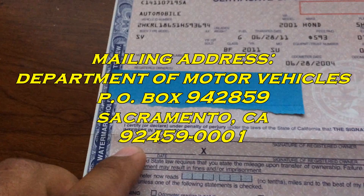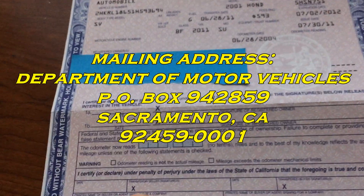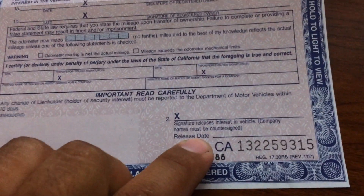So on 1A, right here as well, transfer seller signature, and then right here. Those are the three places you need to sign on a pink slip.